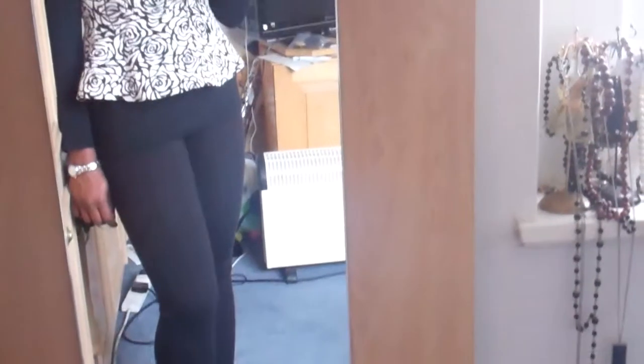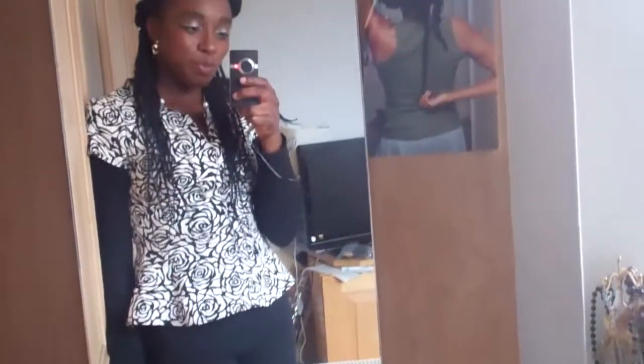Hey there, it's time for another outfit of the day. It's Loli here from YouTube — long time no see, so I thought I'd come back with another outfit of the day.